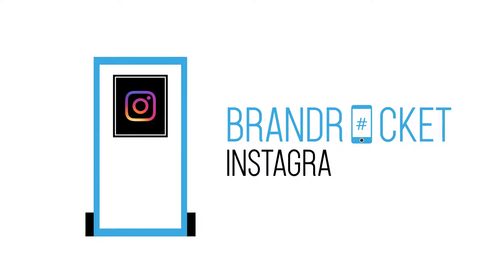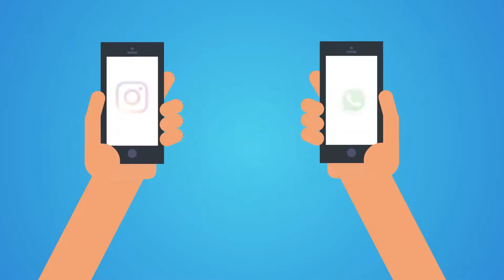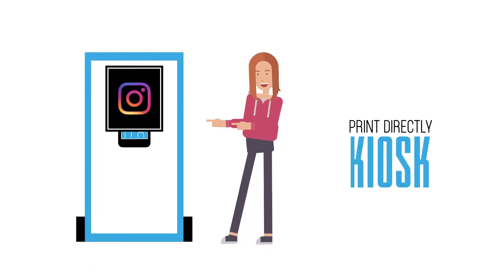The Brand Rocket Instagram Printer. Guests take a picture with a cell phone, upload it to Instagram or WhatsApp and print directly from the kiosk.